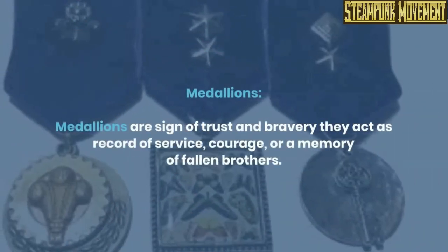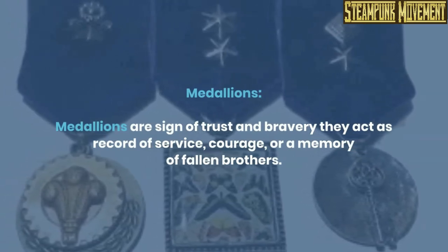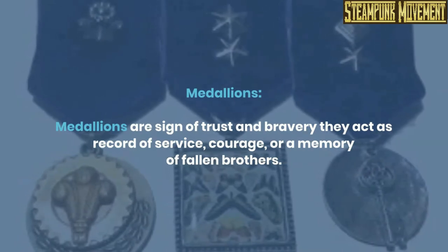Medallions. Medallions are a sign of trust and bravery — they act as a record of service, courage, or a memory of fallen brothers.